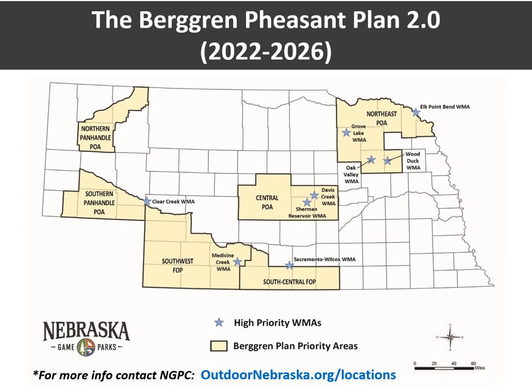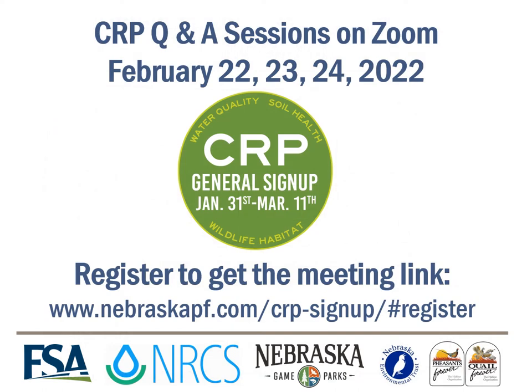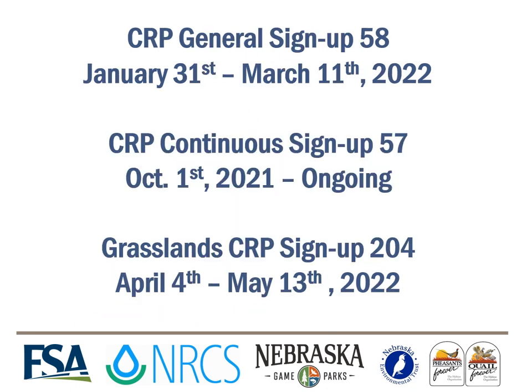Contact information for these offices can be found at outdoornebraska.org/locations. If you still have questions about CRP, we invite you to attend one of three upcoming Q&A sessions on Zoom. Pheasants Forever and Quail Forever of Nebraska, in collaboration with conservation partners, are hosting online meetings to help answer your questions. Simply fill out a registration form for the meeting you'd like to attend. If you're ready to take the next step to conserve Nebraska farmlands, contact your local USDA Service Center. Offers can only be accepted during the enrollment period — you have until March 11 to submit an offer for the General CRP sign-up, and May 13 is the deadline for Grassland CRP.